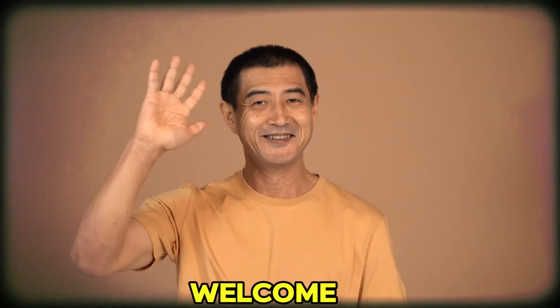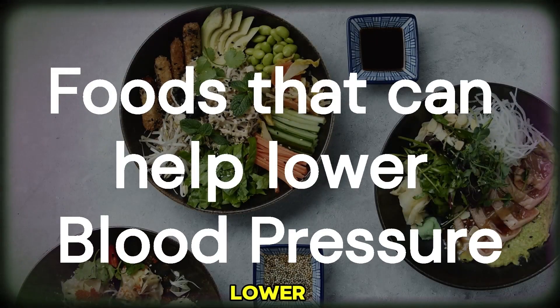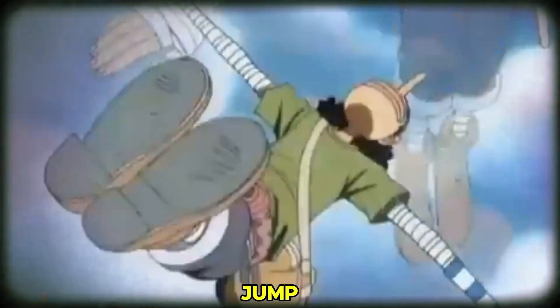Hey health enthusiasts! Welcome back to our channel. Today, we're delving into a topic that's crucial for overall well-being: foods that can help lower blood pressure. If you're looking to keep your cardiovascular system in check, you're in the right place. Let's jump right in.